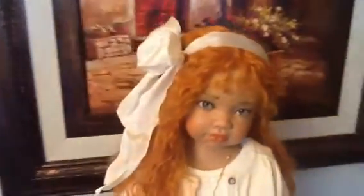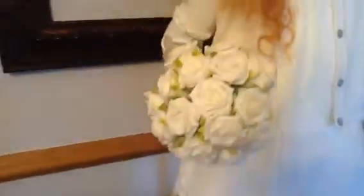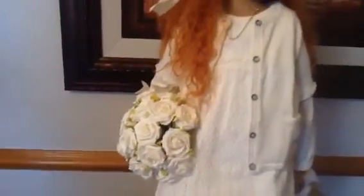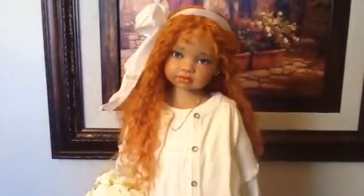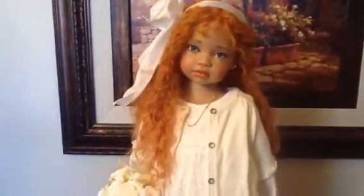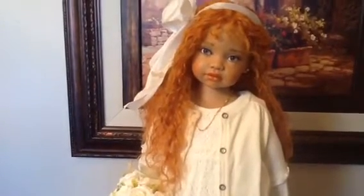And if someone doesn't adopt her soon, I'm going to. I love this girl. She's beautiful. She will stand alone without a doll stand, as all the toddlers do. And she has gorgeous little shoes on and socks — we must get that in the video. And she's easy to pose.